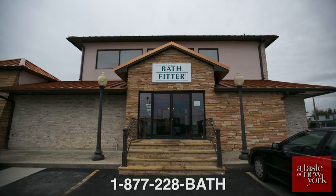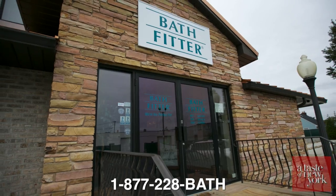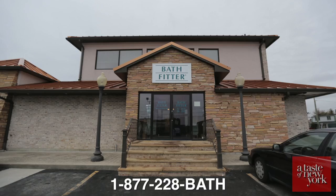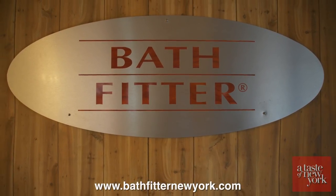The best thing for a customer to do would be to contact our 1-800 number: 877-228-BATH. They can call that and get our help center, and we can make an appointment and have a sales consultant come over to their home to help give them the solution they're looking for. Visit us at www.bathfitternewyork.com.